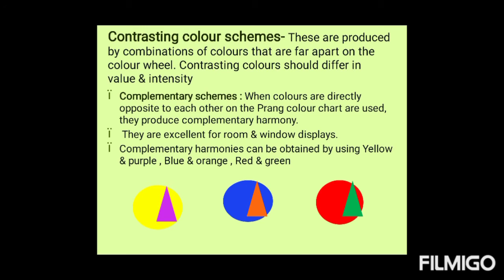Next are contrasting color schemes, which are produced by a combination of colors that are far apart on the color wheel. Contrasting colors should differ in value and intensity. The first contrasting color scheme is the complementary scheme. When colors directly opposite each other on the Prang color chart are used, they produce complementary harmony. They are excellent for room and window displays. Complementary harmonies can be obtained by using yellow and purple, blue and orange, or red and green — exactly opposite on the color wheel.